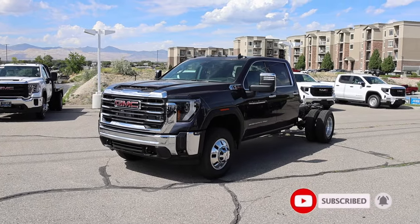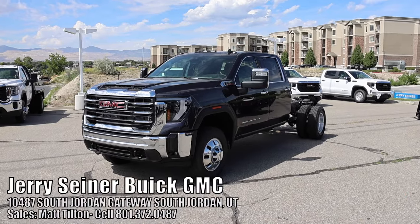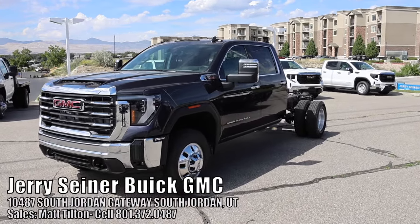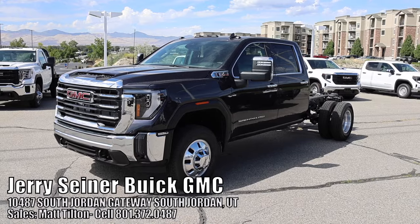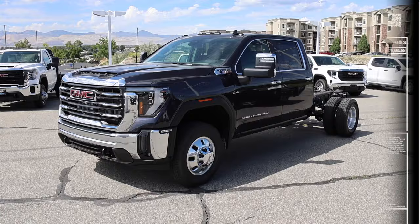Special shout out to Jerry Seiner Buick GMC here in South Jordan, Utah. Matt Tilton is the commercial guy here — if you'd like to order a truck with him, be sure to give him a look up. I'll put his number in the video. Let's go ahead and get into it.